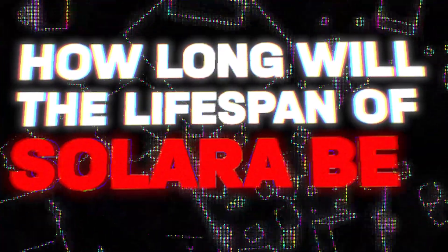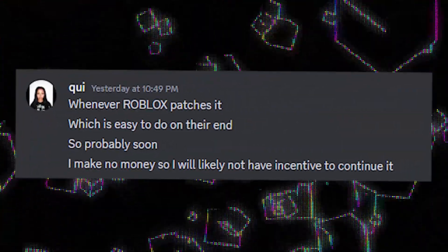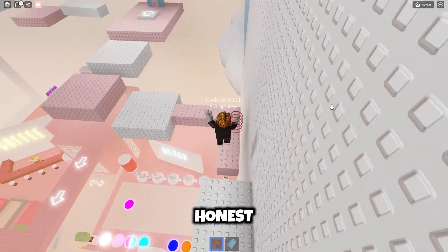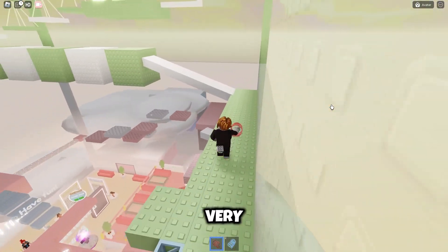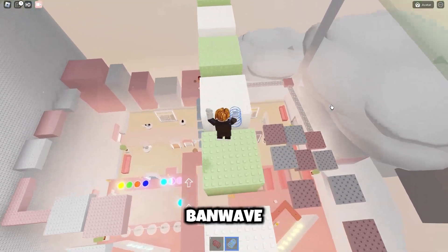I asked him how long he thinks the lifespan of Solara will be. He replied: whenever Roblox patches it, which isn't hard to do at the moment, as on their end they have detection systems set in place. I like that he's being completely honest here. We all know that Solara is detected — the same thing that happened with Krampus will happen to Solara very soon. Roblox is just piling on users to include in a ban wave, just like before.